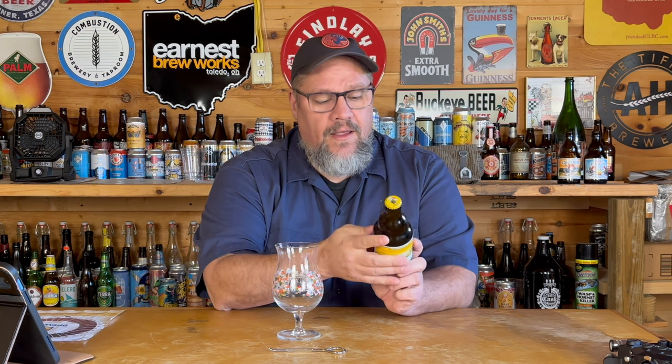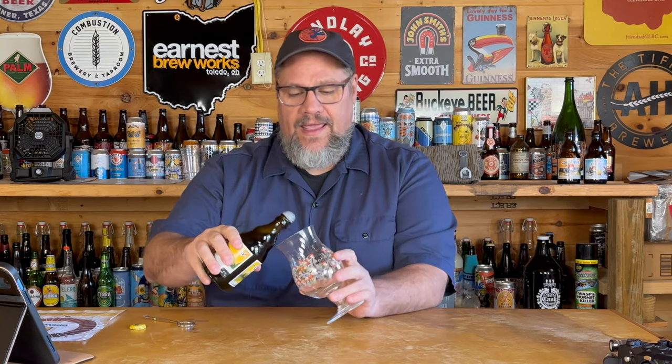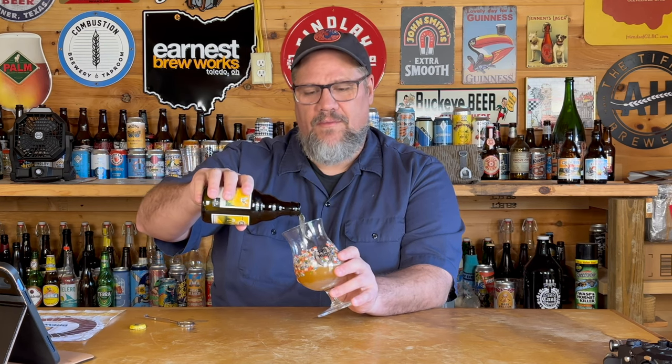The caps on these — crowns as my Euro friends may call them — are always great. They're very artistic and this one has Marcel the gnome on it. I think when you had the gift box it told you all the different gnomes and their names. I'll save this cap for my giant cans full of caps — I don't know what I'm going to do with them, something artsy at some point. One time my wife took them and framed them and it looked pretty neat.